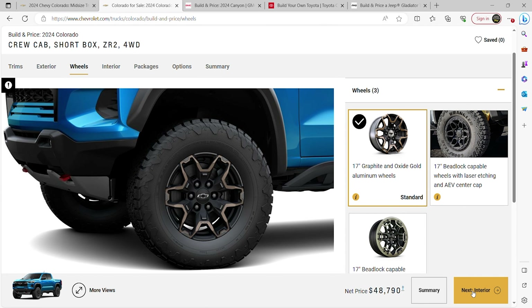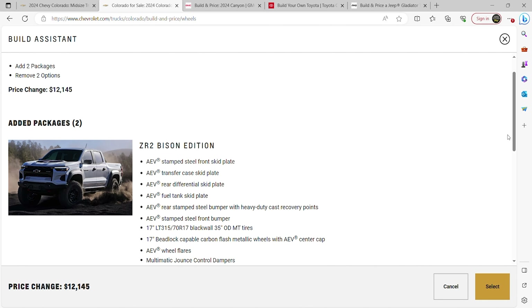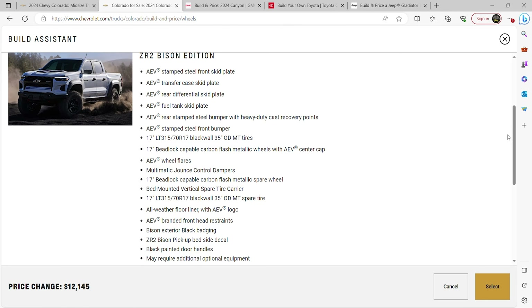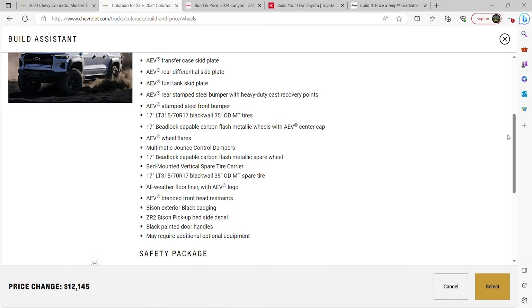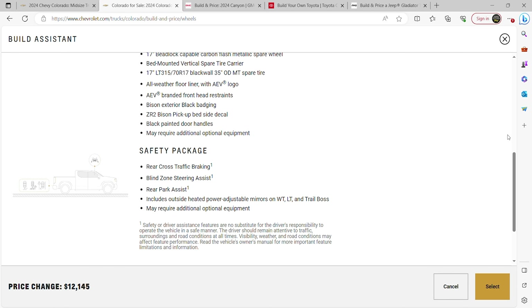Next we have wheels. There are 17-inch beadlocks, and there's an AEV option. Those are expensive wheels because selecting them adds two packages — the Bison package, and a safety package you also have to buy.